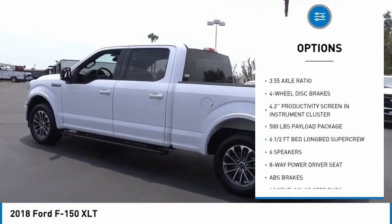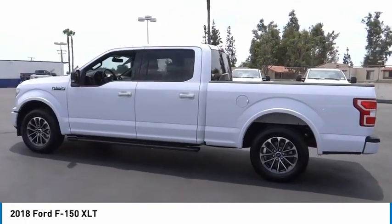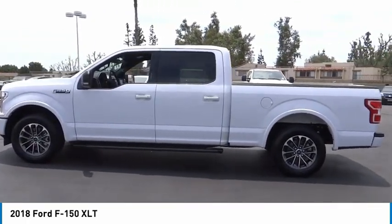Remote keyless entry, fog lights, four-wheel disc brakes, front wheel independent suspension, speed control.